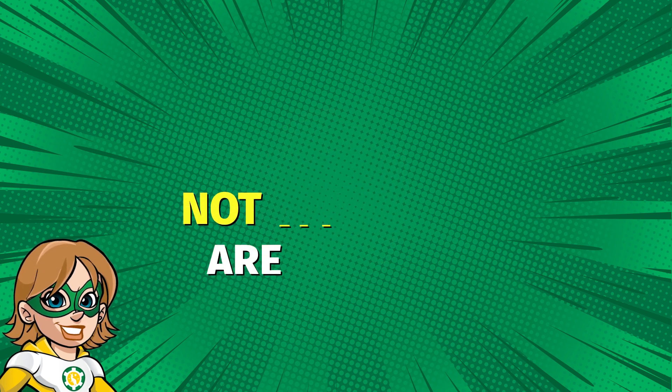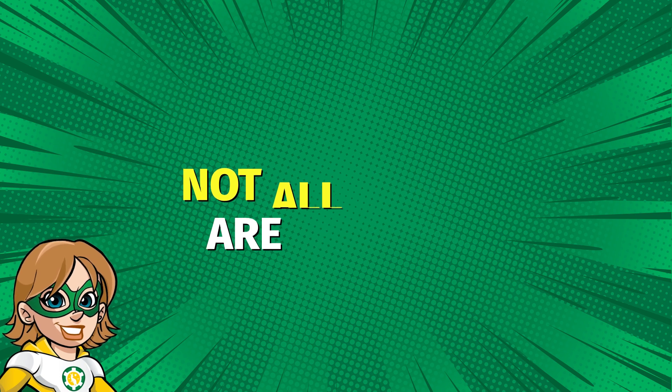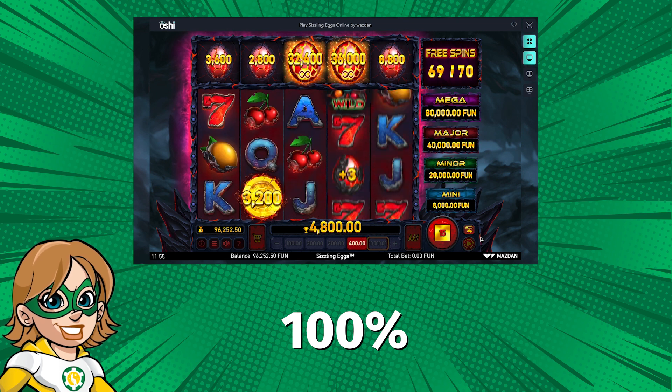It's important to remember that not all games contribute equally to the wagering requirement. Slots usually have a 100% contribution rate, meaning every dollar you bet counts towards the wagering requirement.